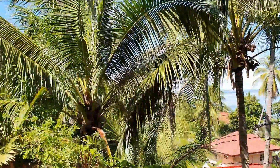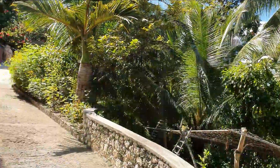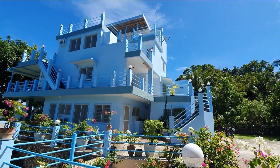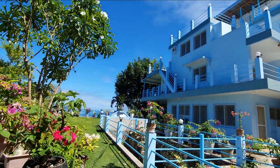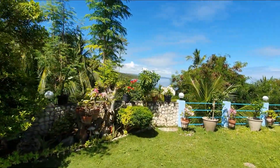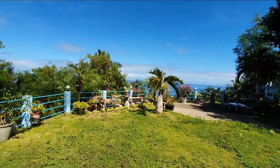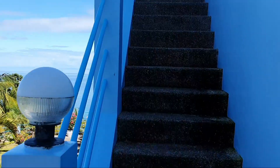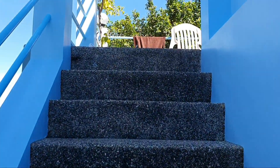Welcome to High Steps Pension. I will show you around here. We're walking up the steps. This is the house in a wonderful garden. You have a panoramic view to the ocean and a wonderful beach.